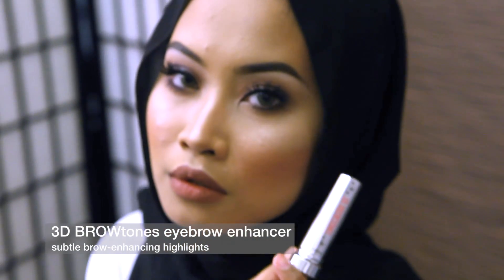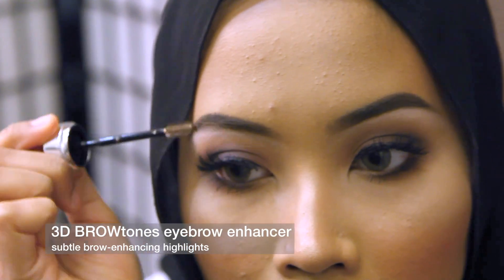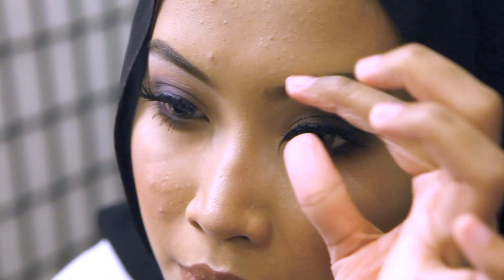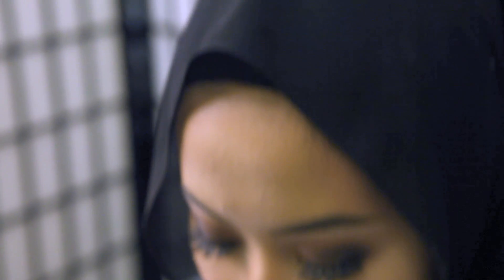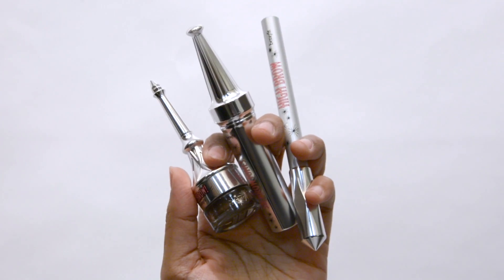Lastly, to top off the look, I'm gonna use the 3D Brow Tones by Benefit. This gives your brow hairs a 3D look and makes them more defined rather than just monotonous with no shade. I really like this product. This is my final brow look, and you can get all these products by checking out Benefit's brow collection at Sephora in stores or online.